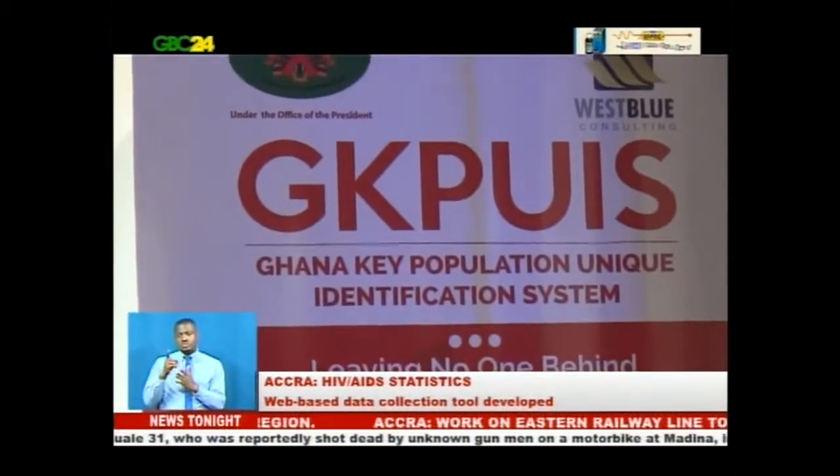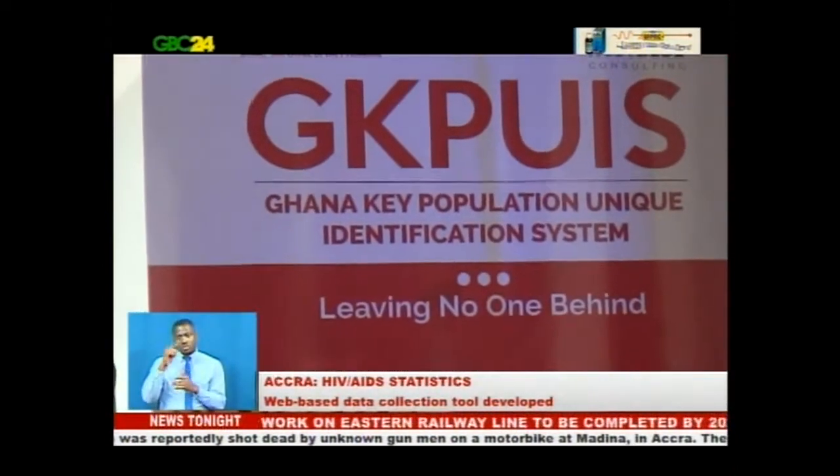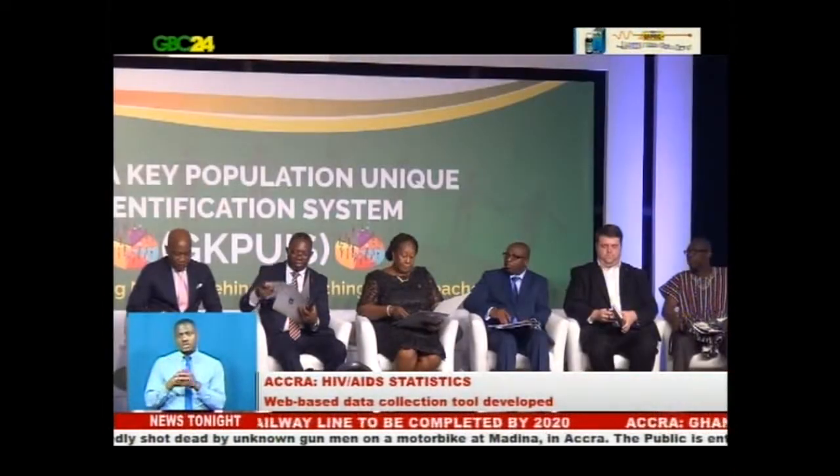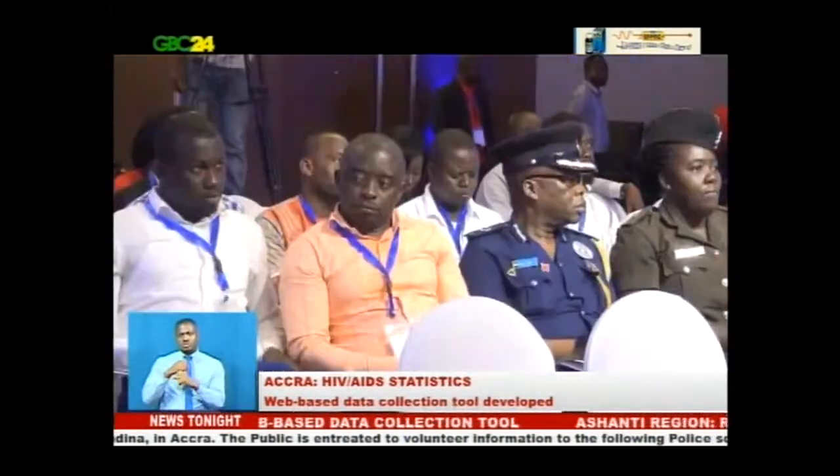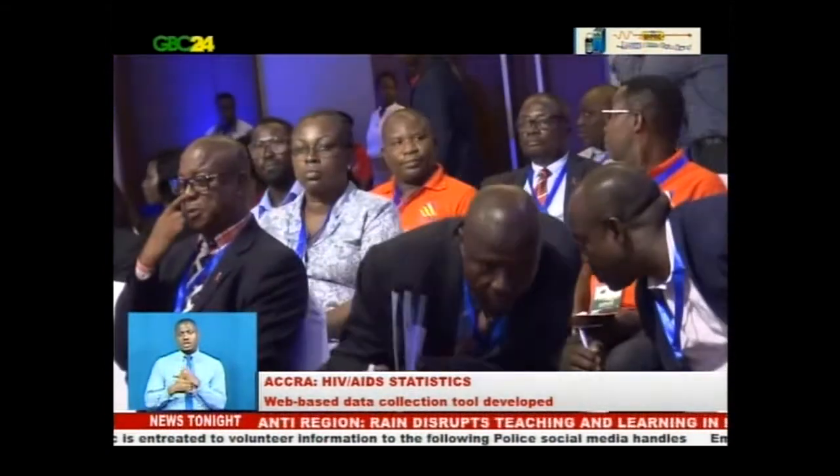The newly developed data collection tool, according to the Acting Director General of the Ghana AIDS Commission, Mr. Chwemi Chiyahine, would give the commission and other key players access to a much more centralized and secure database of persons affected with HIV and AIDS in the country. The system seeks to manage data on services provided to all key populations and vulnerable groups.